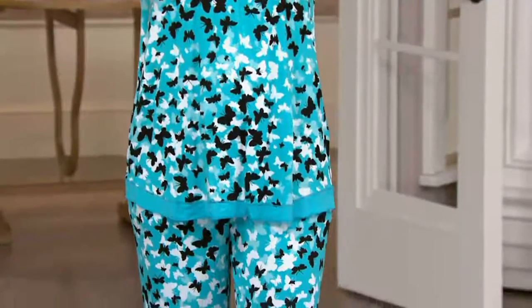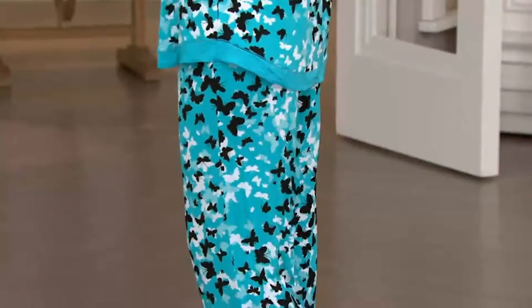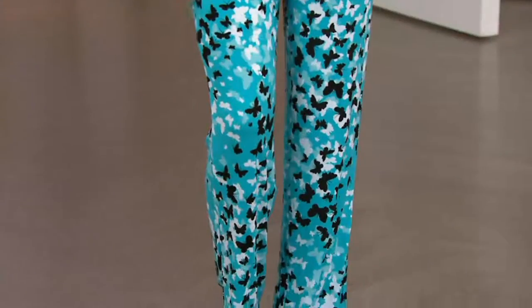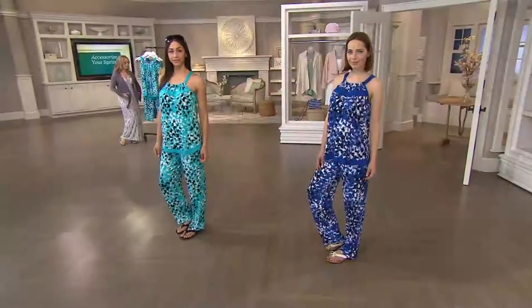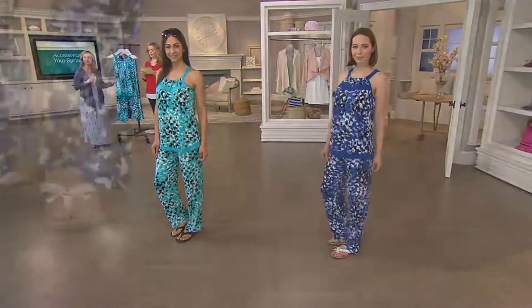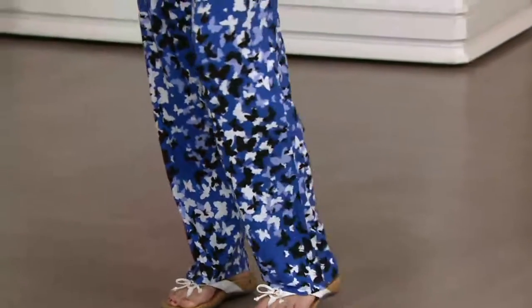Deanna's wearing that beautiful teal color. The teal is available in sizes medium through 3X. Amy is wearing the royal, and the royal is available in sizes small through 3X. It's machine wash, tumble dry. It's customer top-rated, and it's the first time you're seeing it at this low clearance price: $49.96.